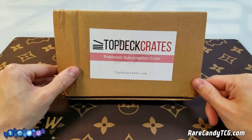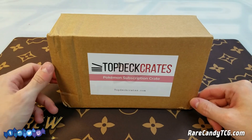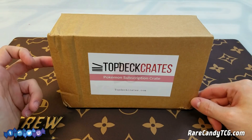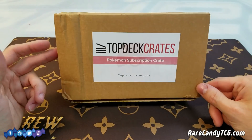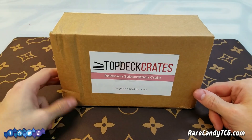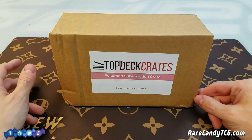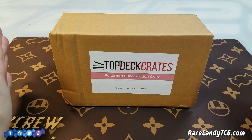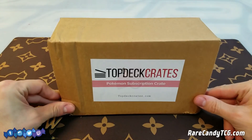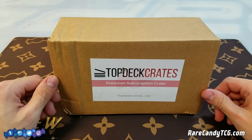We actually did open up another one of these already on the channel. If you guys want to go see the January crate opening, I will have a link below in the description. This one is going to be the February crate. I have to admit I am a little bit late opening this one up — I've had it at my house for like a week and a half, two weeks now, but I've just been super busy traveling for regionals and other events. So I do apologize if you guys were hoping to see the February crate, but nevertheless happy to finally open it up here on the channel.